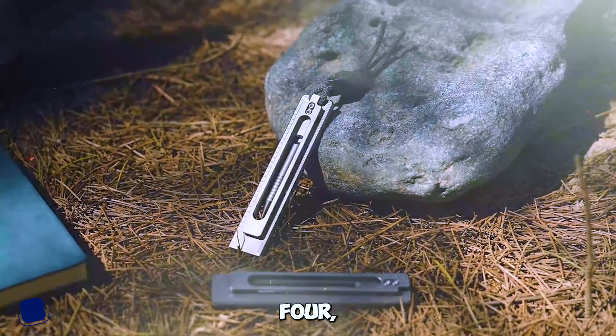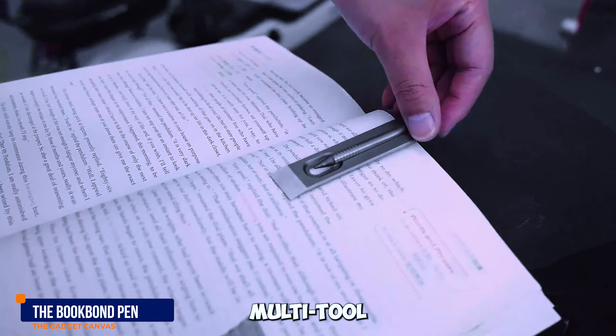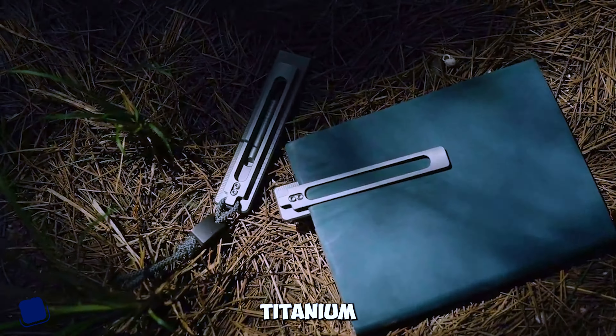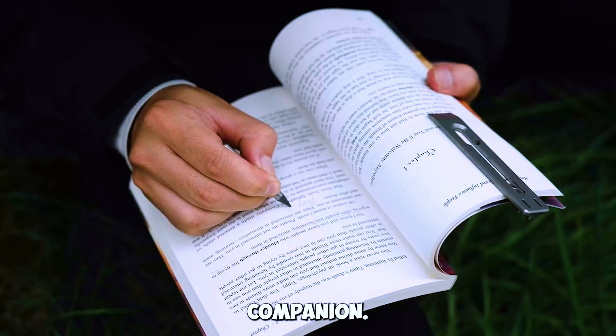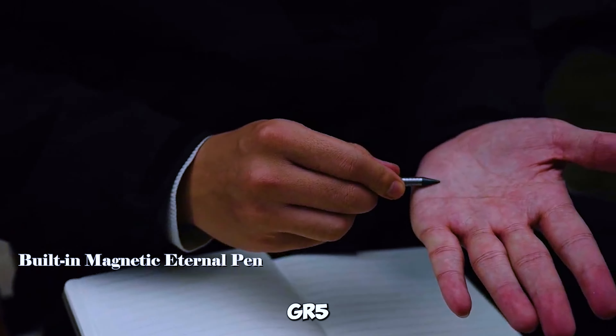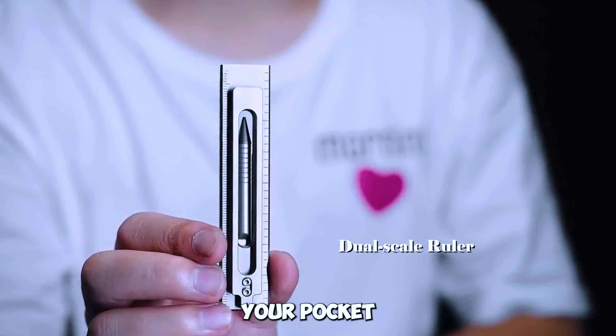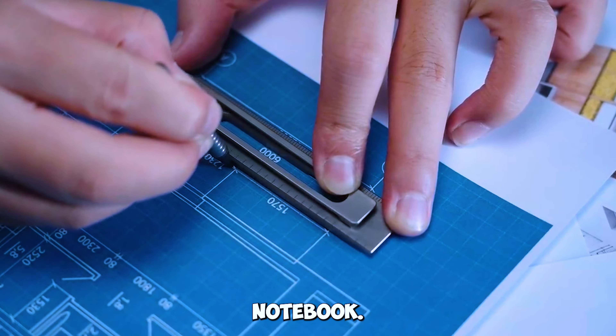Gadget number four: the Book Bond Pen, a titanium multi-tool bookmark. Meet your titanium multi-tool companion. The Book Bond Pen, made from GR5 titanium, is designed for effortless everyday carry in your pocket or tucked inside your notebook.